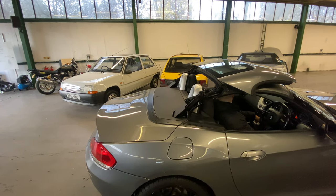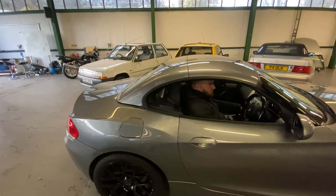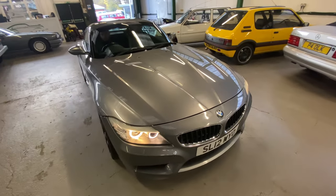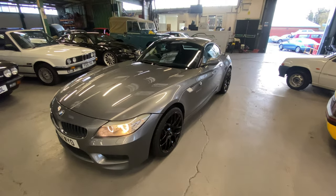And there you have it — the 2012 BMW Z4, two litre twin turbo petrol, manual six-speed gearbox, with the metal folding roof.